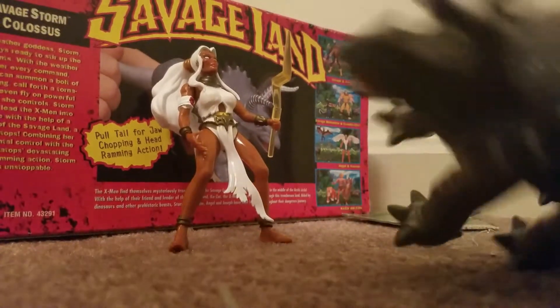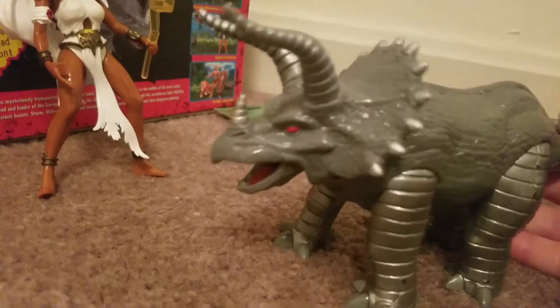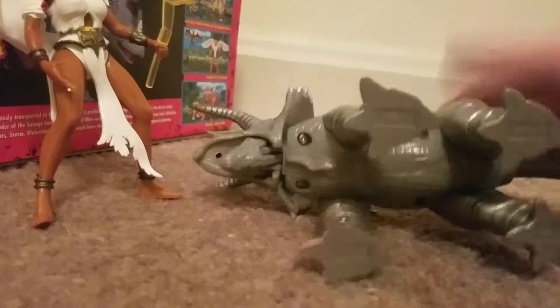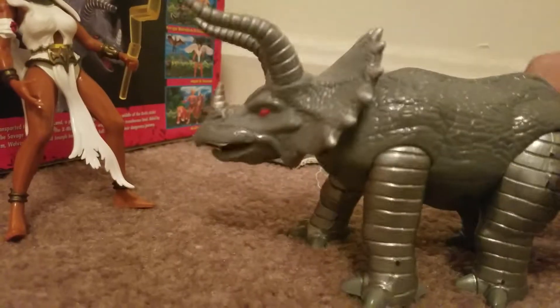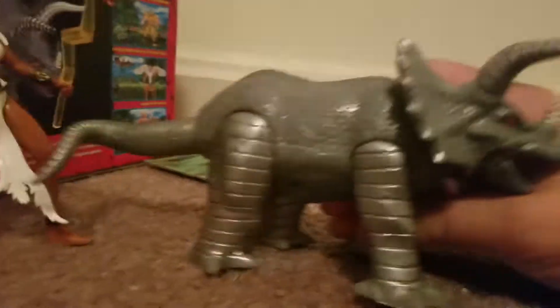We have Storm and we have what apparently is Colossus, but also a Triceratops. Let's see how this works. Oh, you pull it — okay, so he chomps. Chomps and rams his head. That's not as cool as I thought it was going to be. A little disappointed in that, but that's okay. This is a cool toy if you like dinosaurs. The action kind of leaves something to be desired, but it is what it is.